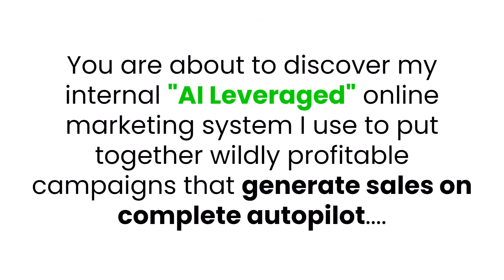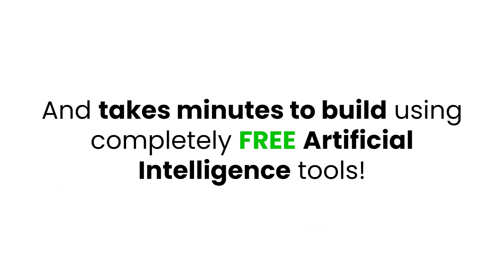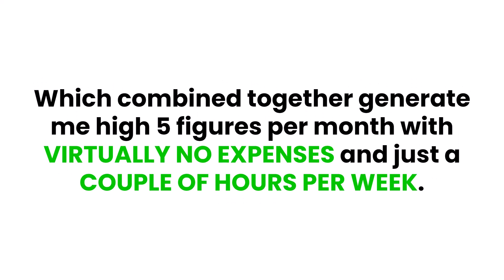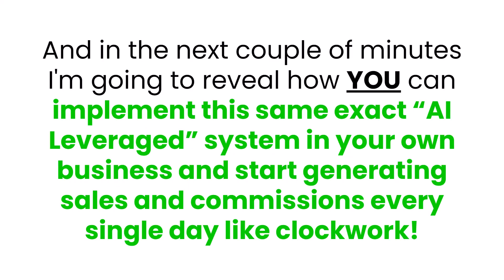You're about to discover an internal AI-leveraged online marketing system used to put together wildly profitable campaigns that generate sales on complete autopilot, and it takes minutes to build using completely free artificial intelligence tools. What I'm about to reveal is a secret weapon for writing hyper-persuasive sales copy, emails, and building high-converting landing pages, which combined generate hi-fi figures per month with virtually no expenses and just a couple of hours per week. In the next couple of minutes, I'm going to reveal how you can implement this exact same AI-leverage system and start generating sales and commissions every single day like clockwork.